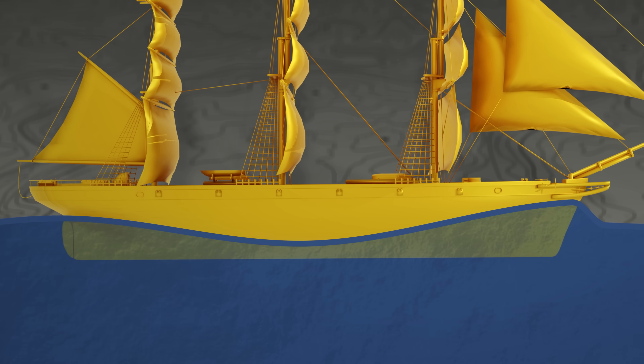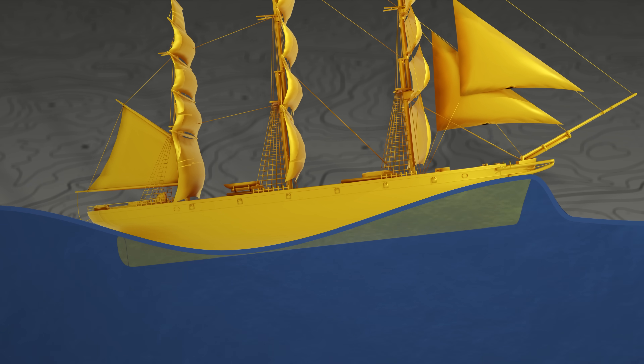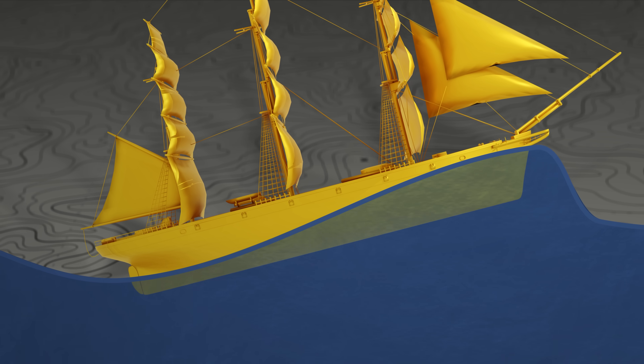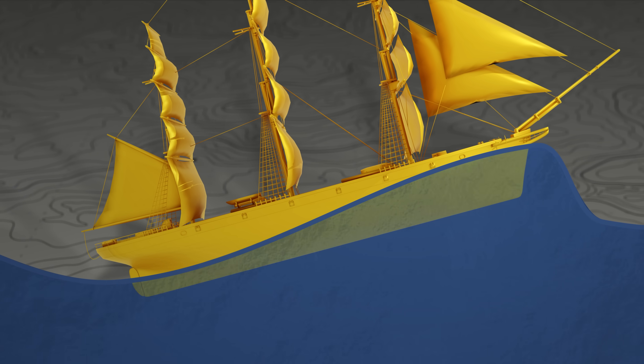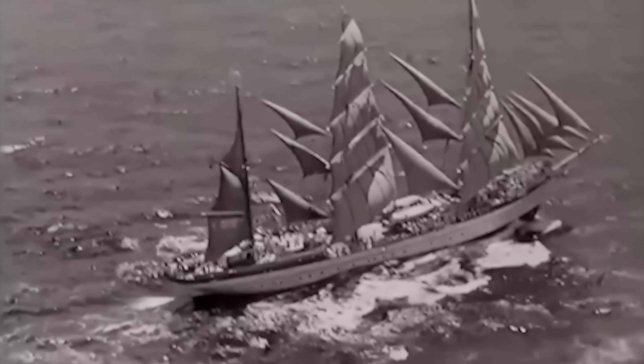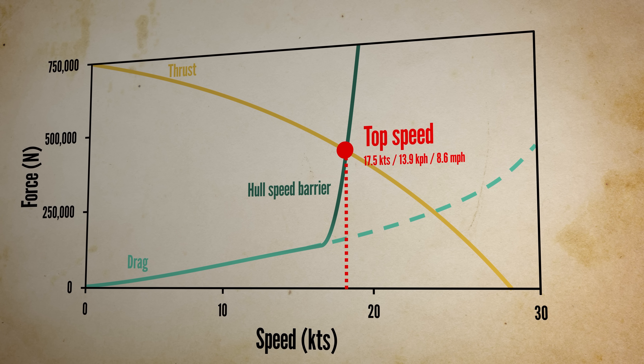Push harder, and the wave stretches even more, but the ship sinks into a deepening trough. Going faster still means climbing your own bow wave, with a slope that only increases with speed. Even with massive sails and strong winds, there simply wasn't enough force to lift the Cutty Sark out of that trough. And there she stayed, maxing out at 17.5 knots.